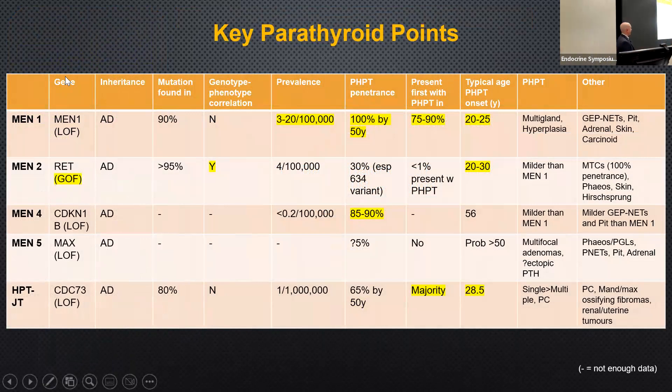A comparison table of the five syndromic disorders shows: they are all loss of function apart from the gain of function in the RET proto-oncogene in MEN2; all are autosomal dominant; mutations are found in the majority but not all. The only disorder with clear genotype-phenotype correlations is MEN2. Prevalence is greatest for MEN1. Penetrance is very high for MEN1 and MEN4. Patients presenting with primary hyperparathyroidism alone will be consistent with MEN1 or jaw tumor presentations; younger patients predominate except in MEN4 and MEN5.